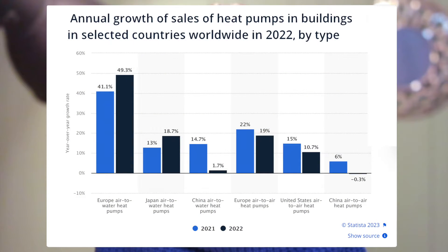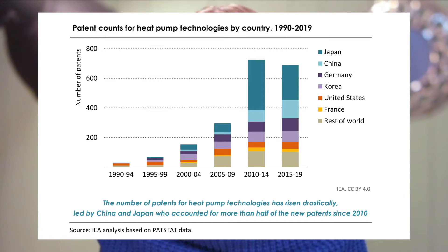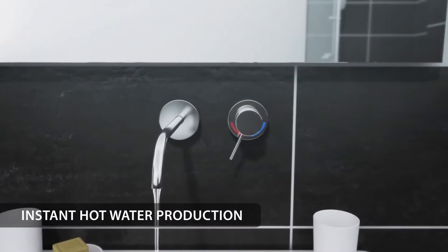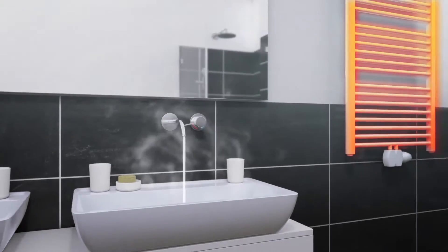The market for heat pumps is experiencing strong growth. Recent advances in technology that make heat pumps efficient over a wide range of input and output temperatures have accelerated that market growth. As you likely know, they can be used for both heating and cooling, and in the case of air-to-water systems, also for hot water — a desirable feature.